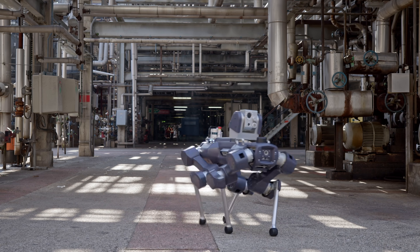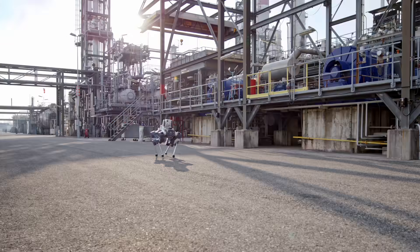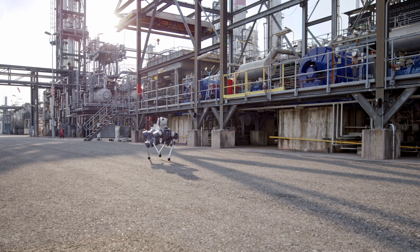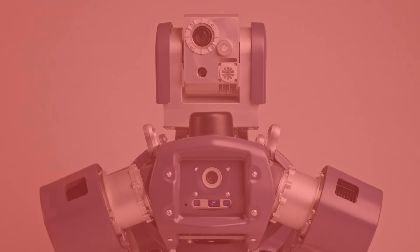Integrating autonomous robots into oil, gas and chemical workforces is now not only possible, but effortless. We are thrilled that several of our partners are including Animal X in their inspection and workforce planning.